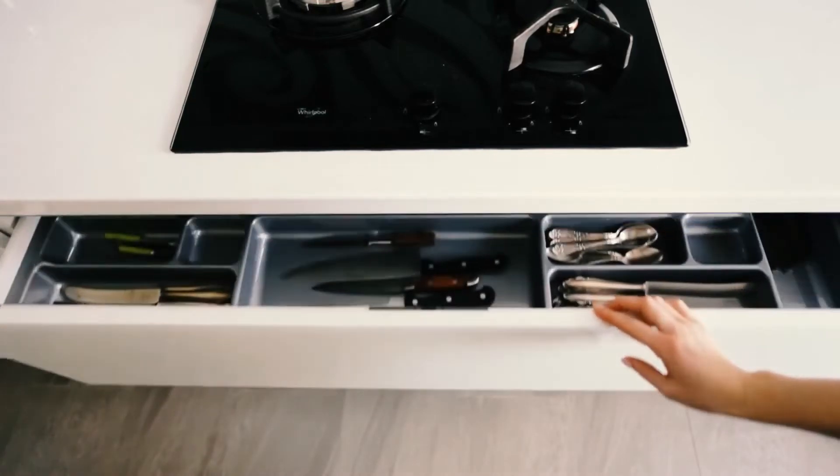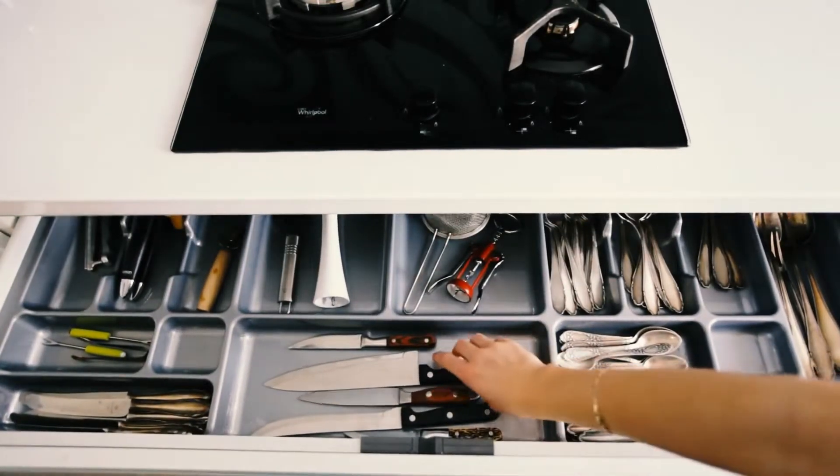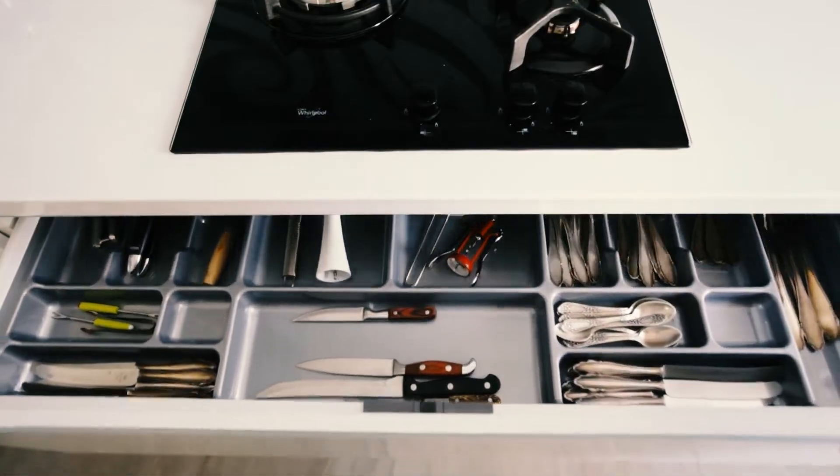Smooth, flat surfaces are characteristic of European-style kitchen cabinets, which are often characterized by sleek finishes. Keep watching to learn if this option is right for your kitchen and how to get started exploring this amazing European style.